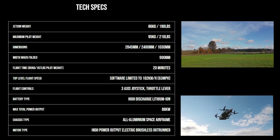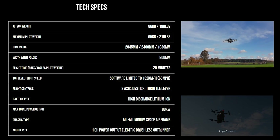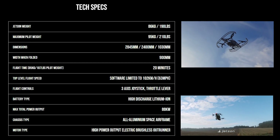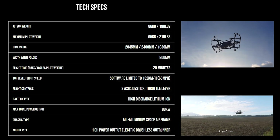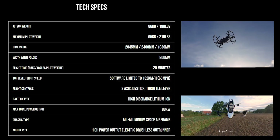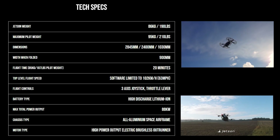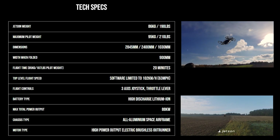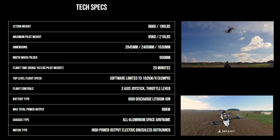Flight time with a 187-pound pilot is 20 minutes. Top level speed is software limited to 63 miles per hour, and I'm sure they do that to classify as an ultralight aircraft — 63 miles per hour is the red line on your speed. Flight controls are via a 3-axis joystick and a throttle lever.